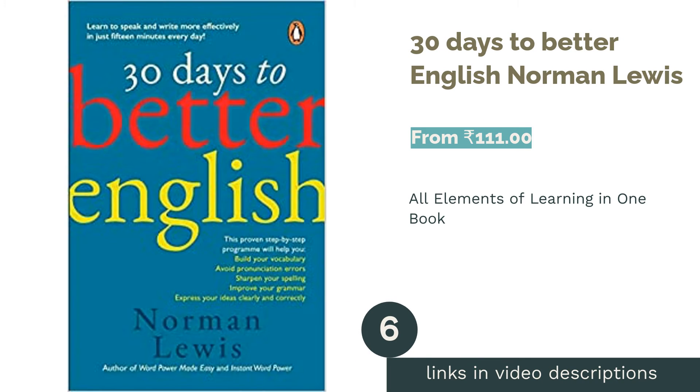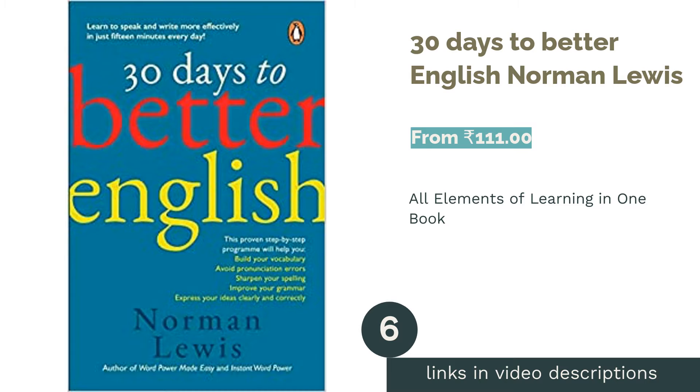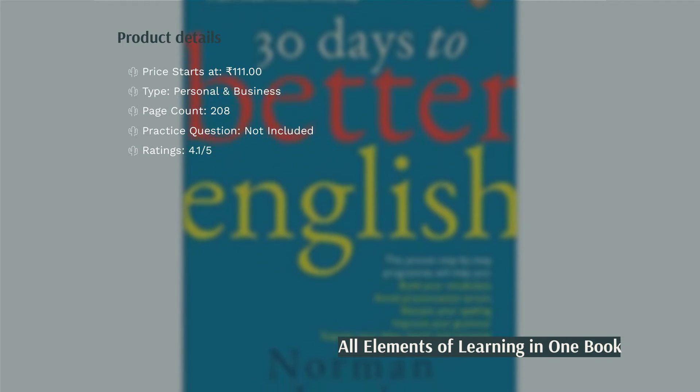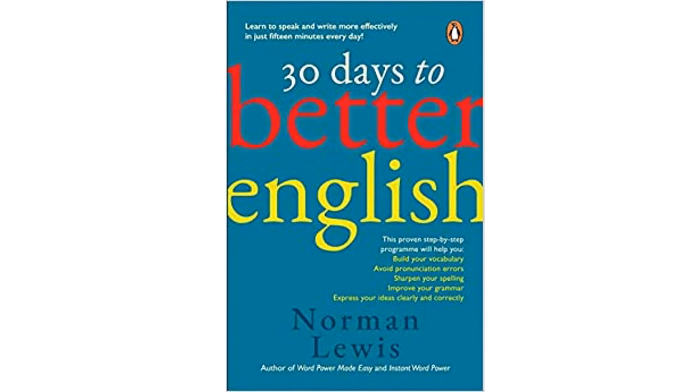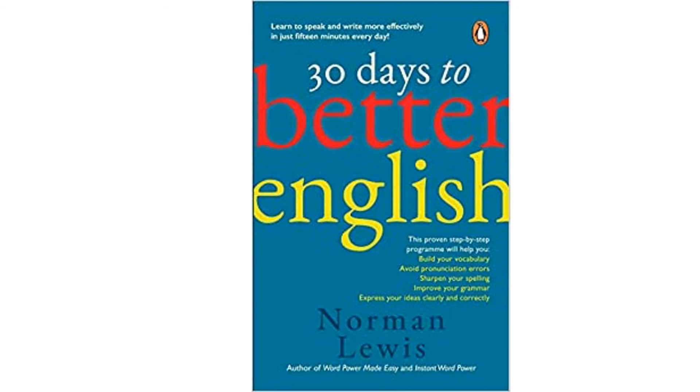The next product is 30 Days to Better English by Norman Lewis. There are few books in the market that concentrate on all areas of a language, and this book is one of them. It deals with weak vocabulary, improper grammar, misspellings, and mispronunciation of words of average difficulty. The book contains 30 well-detailed chapters with exercises to help monitor daily progress.